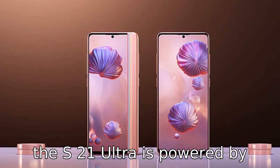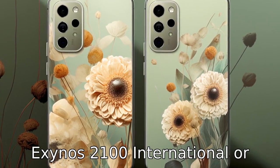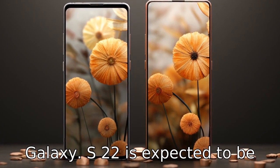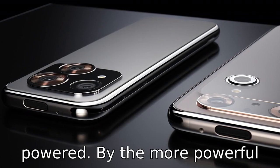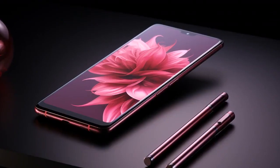Difference 5. While the S21 Ultra is powered by Exynos 2100 (international) or Snapdragon 888 (USA) chips, the Galaxy S22 is expected to be powered by the more powerful Exynos 2200 or Snapdragon 898 chips.